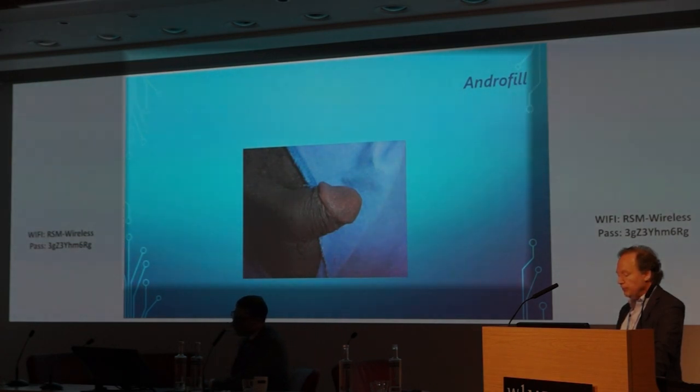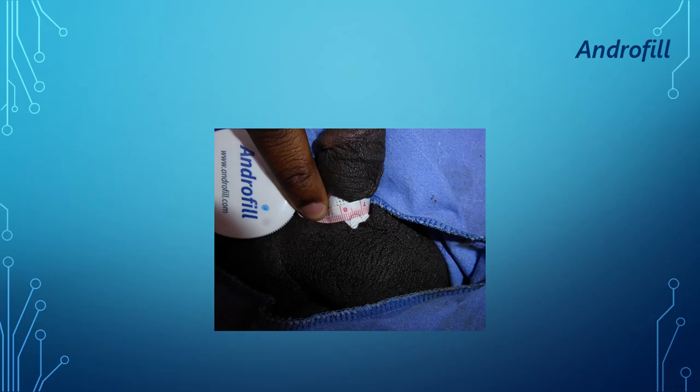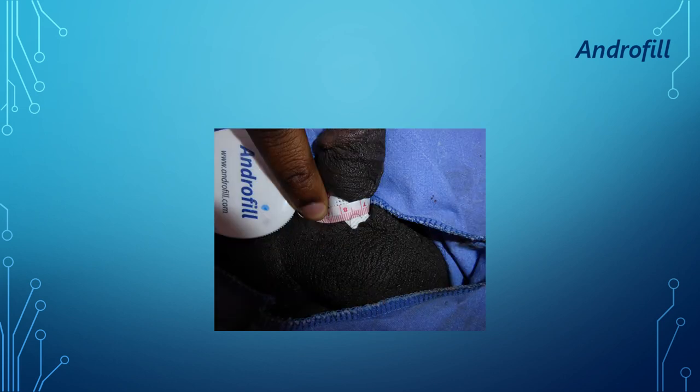Another case: 8 centimeters before treatment with needle, and 9 centimeters afterward.